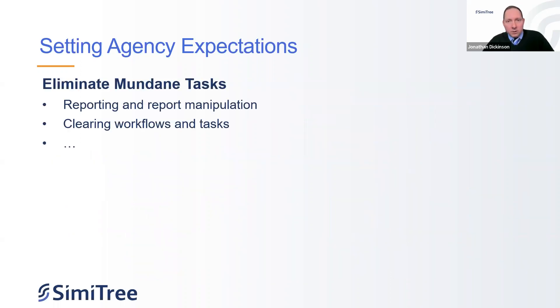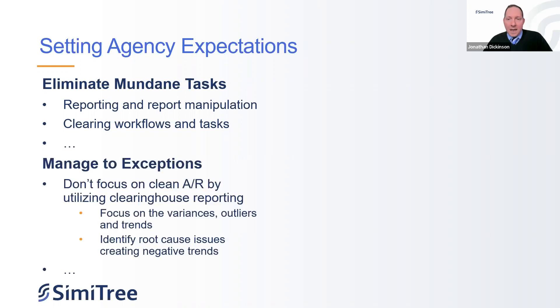Don't focus on the mundane tasks that are always going on — manage to the exceptions and have clear defined action items. Have real clear expectations of where we're starting, how we're going to change things, and where we expect to be. Looking at setting agency expectations, the first thing is eliminating mundane tasks, even down to reporting. Most everybody pulls reports from their EMR systems, drops them into Excel, and manipulates the same reports over and over. How can we automate that? Where can you look in your EMR to use it to its full advantage — run reports weekly and have them distributed automatically to team members?